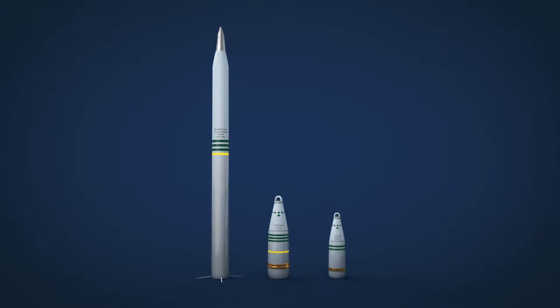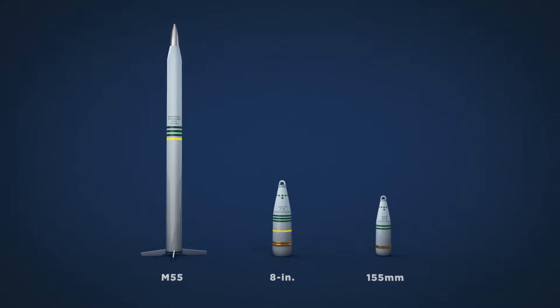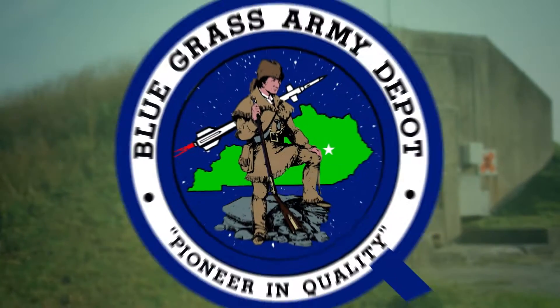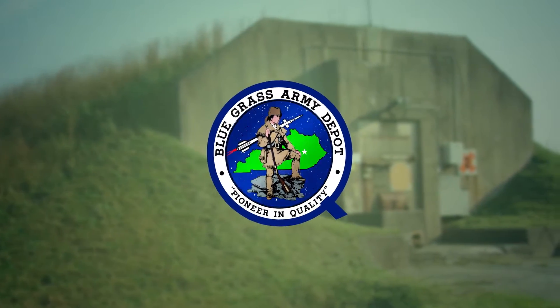Their mission is to destroy more than 500 tons of chemical agent contained in projectiles and rockets, which have been safely stored at the Bluegrass Army Depot for more than half a century.